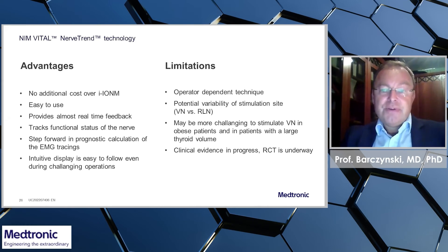It has potential variability of the stimulation site, whether we stimulate the vagus nerve or the recurrent nerve. It may be more challenging to stimulate the vagus nerve in obese patients and also in patients with a large thyroid volume.